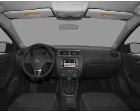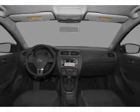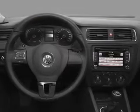Front ventilated disc brakes. Passenger airbag. Side airbag. Curtain head airbags. Stability control. Daytime running lights. Call today to schedule a test drive.